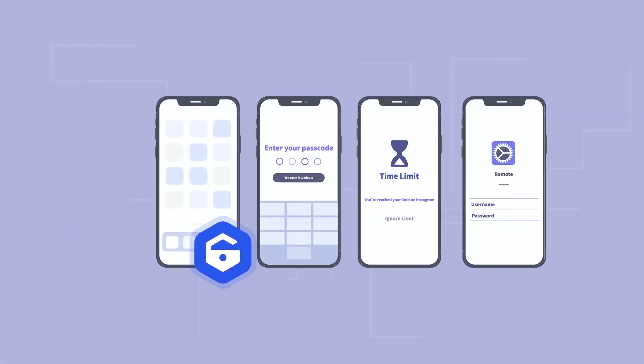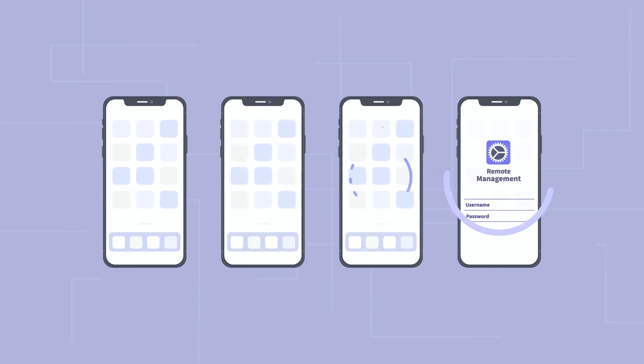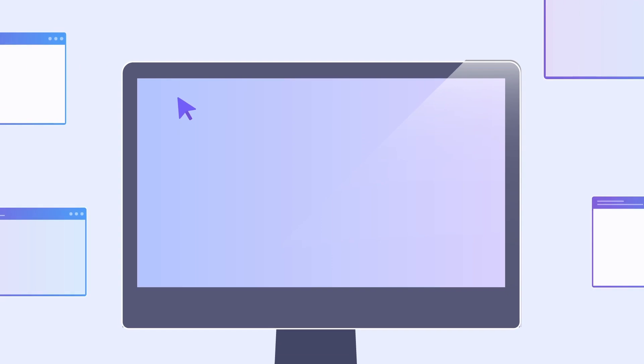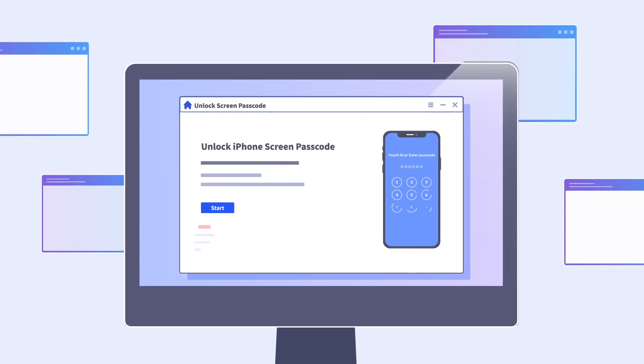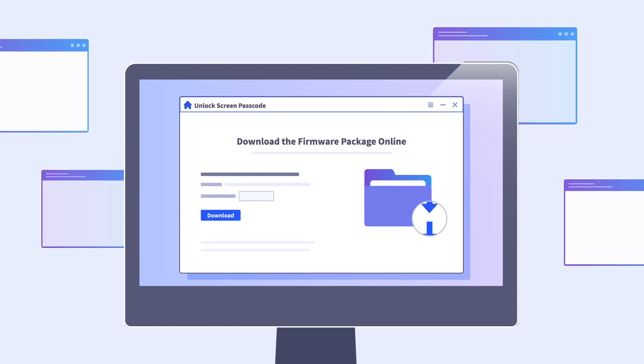Now if you forgot any passcode, try Lock Eraser to remove it without erasing your device, and bypass controls to keep you free. Just a few clicks for unlocking. After connecting, hit Start to unlock — finally download firmware and the password will be removed.